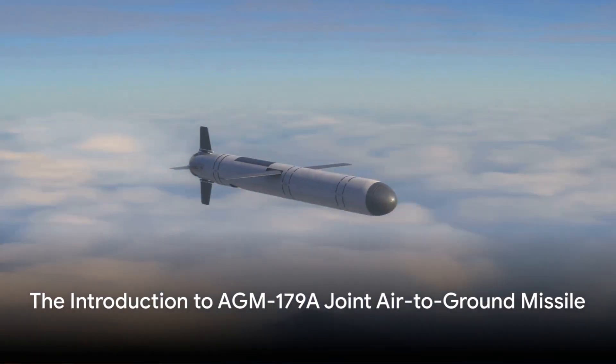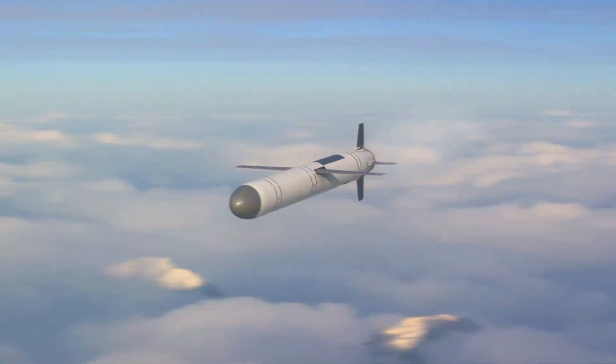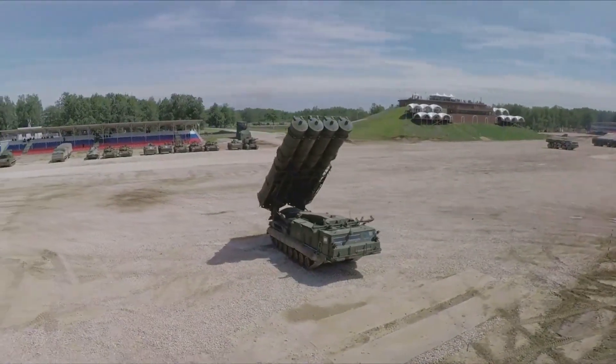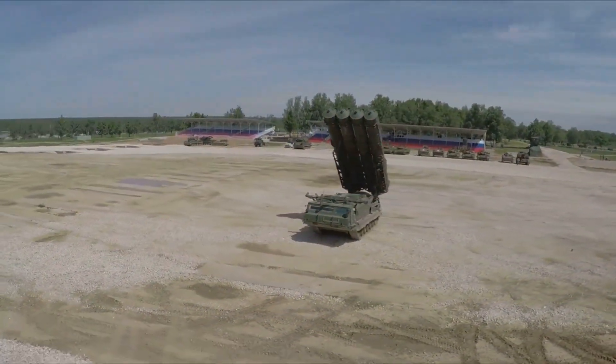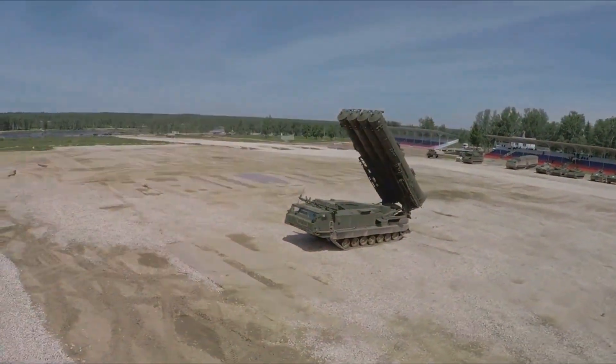Missiles have proven to be a game-changer in modern military combat operations. It is what keeps the skies safe and the ground targets in check. Here, the AGM-179, a joint air-to-ground missile, is a potent weapon.